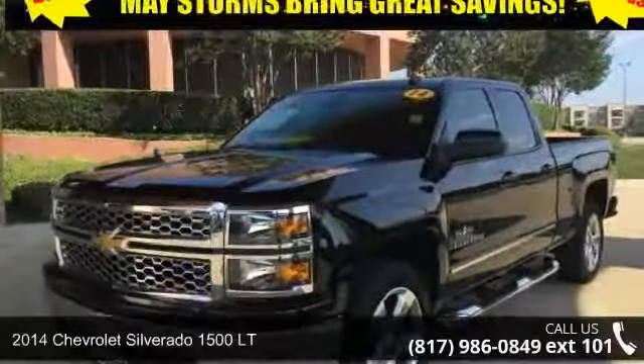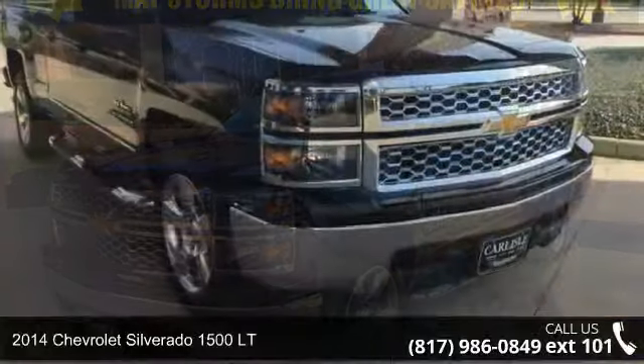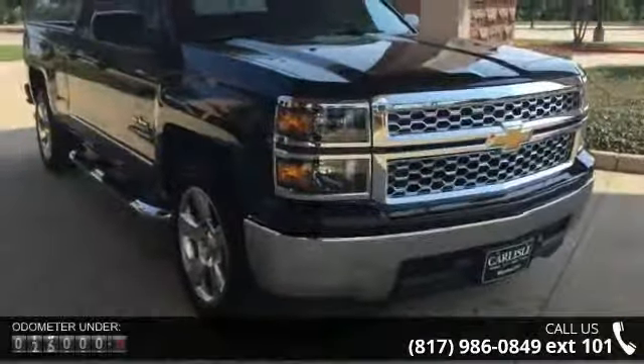Presenting the 2014 Chevrolet Silverado 1500LT. If you are looking for an automobile with great features, look no further.